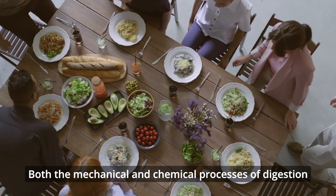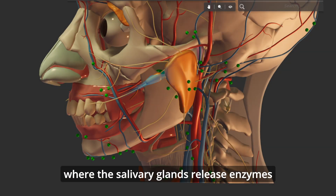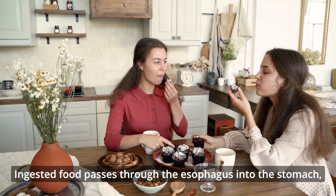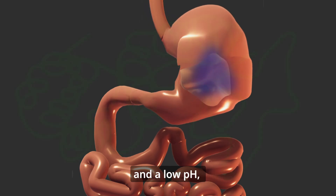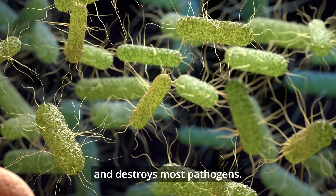Both the mechanical and chemical processes of digestion begin in the mouth, where the salivary glands release enzymes that begin breaking down sugars and fats. Ingested food passes through the esophagus into the stomach, where it is subjected to strong mechanical churning and a low pH, which denatures proteins, activates pepsin, and destroys most pathogens.